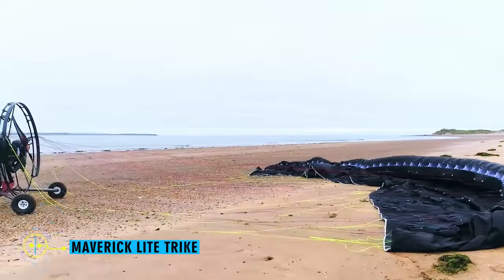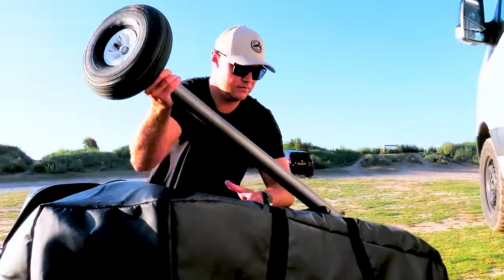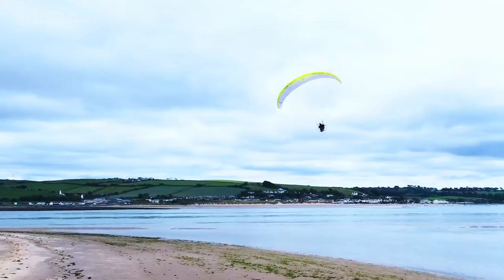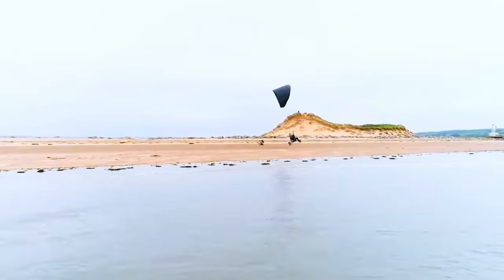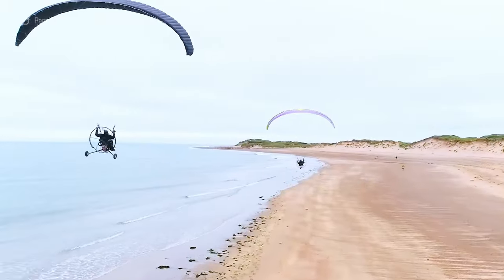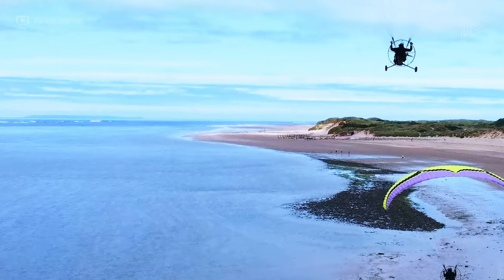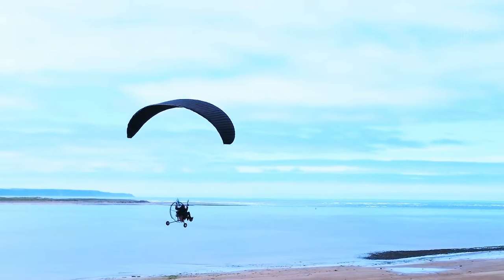Maverick Light Trike. Made from premium materials like a titanium airframe, the Maverick Light Trike is a portable, simple-to-fly, and enjoyable paragliding trike. It can be easily transported because it folds into a small package and is lightweight. No tools are required for quick assembly. The trike has an adjustable footrest system, a padded seat, a four-point harness, and a weight-shift control system for comfortable flying. Key specs include a 24-foot wingspan, 52-pound weight, 474-pound maximum takeoff weight, and top speeds of 25 to 35 miles per hour.